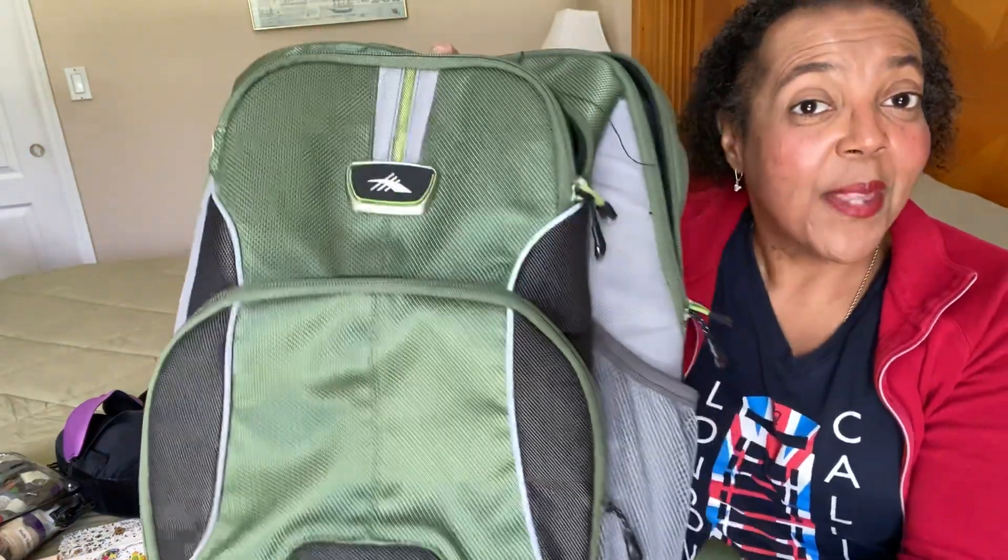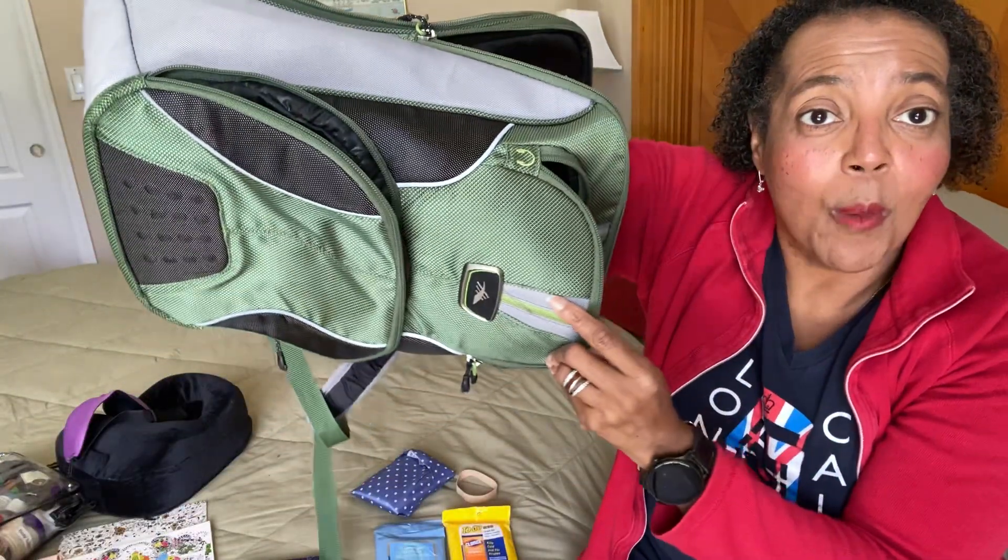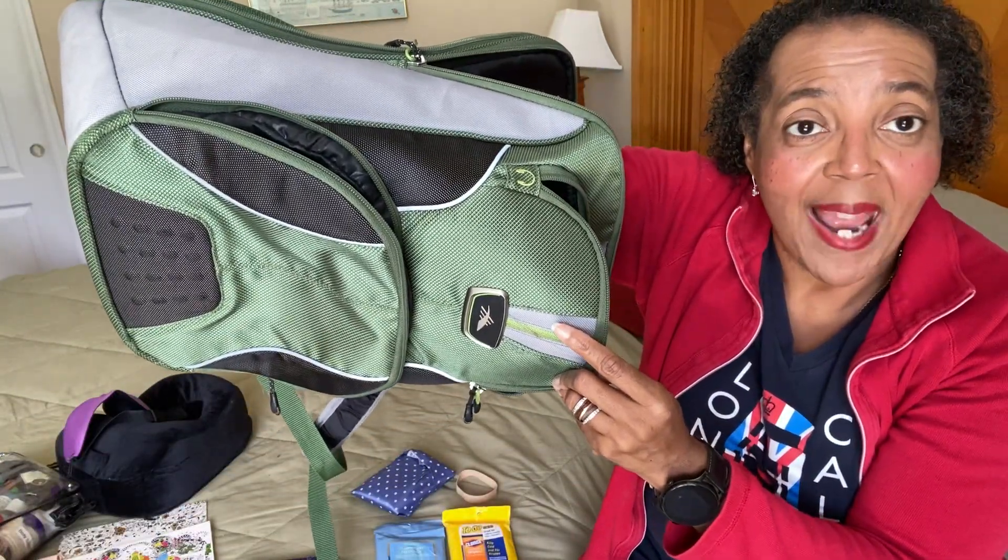First of all, my carry-on is my favorite backpack. This is a High Sierra backpack that zips onto the front of my High Sierra 21-inch roller bag. I love this backpack — look how deep it is. I can put my arm into it all the way up to my elbow and past my shoulder.